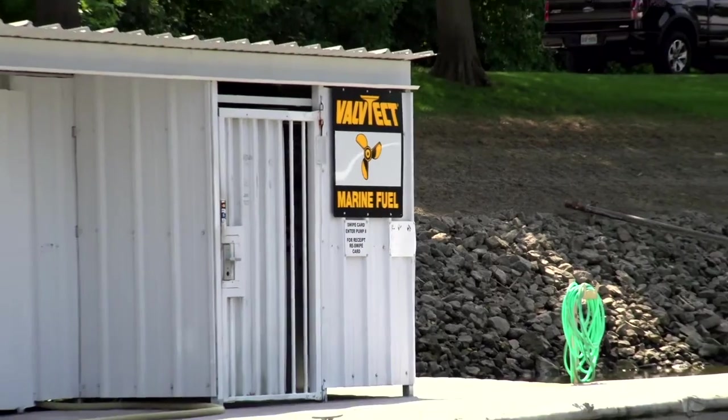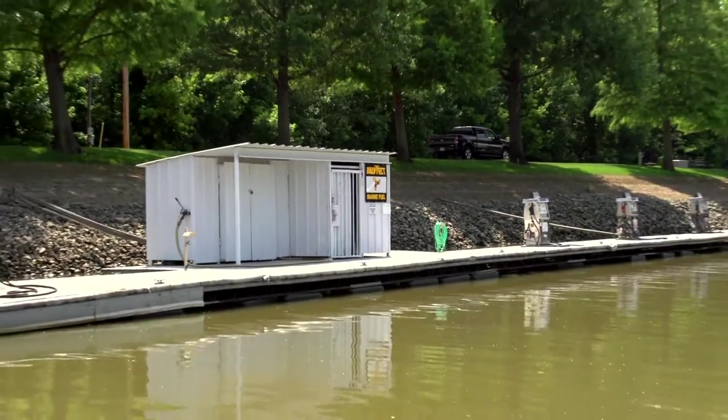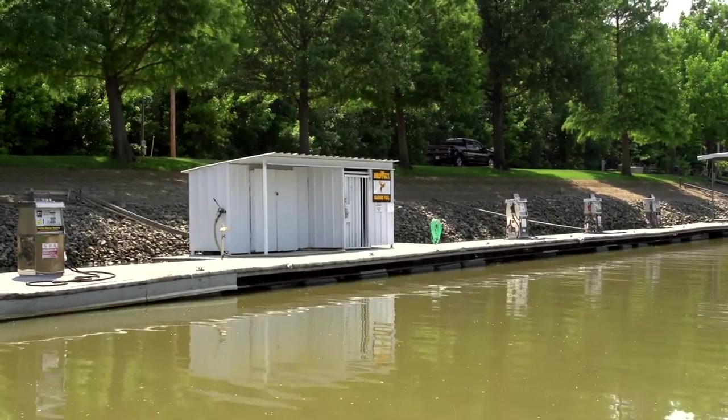They also feature self-serve swipe gas pumps available 24 hours a day, one of the few on the river with that convenient level of access. We'll see you soon.